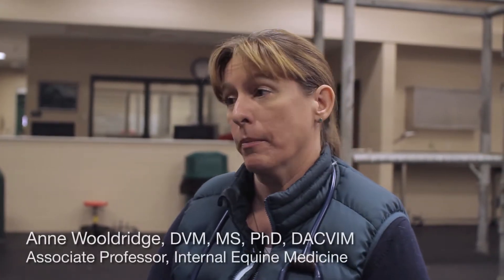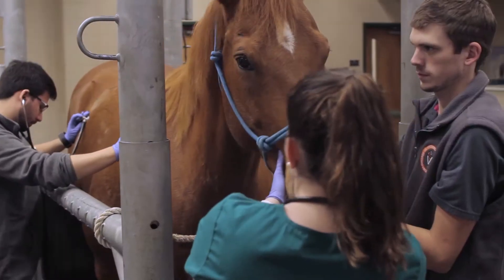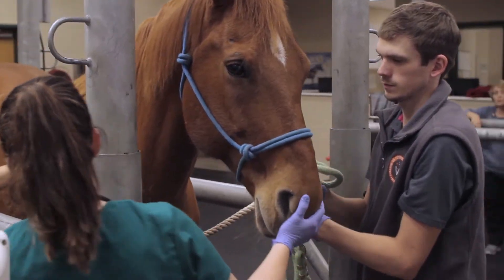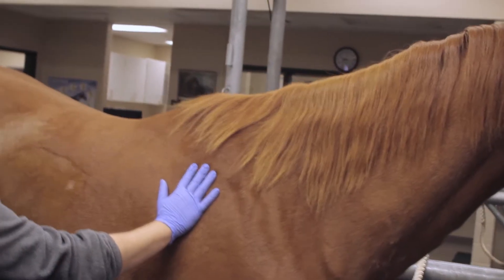Colics can happen any time to any horse. We do see an increase in certain types of colic sometimes with changes from summer to fall and then into winter, that have to do with things called impactions.